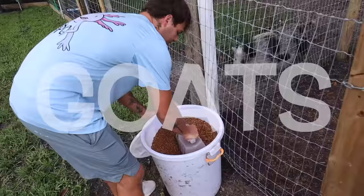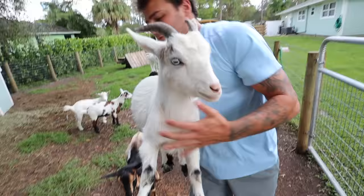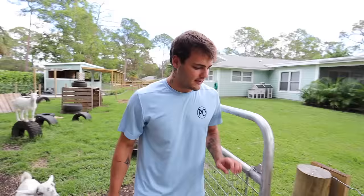I have six goats total. This right here is Boots. We've got Boots, little baby, King, Emmy — that patterned one right there, the brown pattern. That's Mama Goat to the left of Emmy, and then Oscar right there on the tire. Those are our six goats. Everyone that comes to the farm, this is their favorite enclosure because the goats are so personable. They love attention.